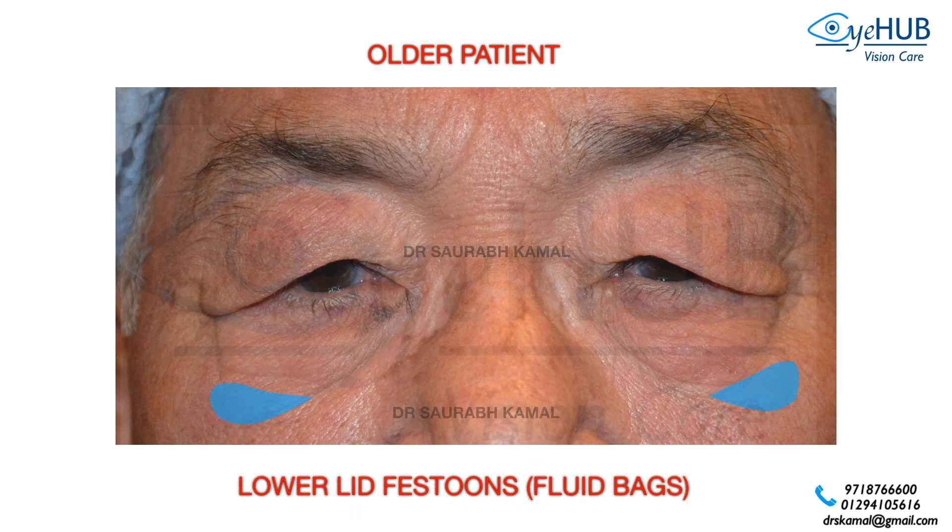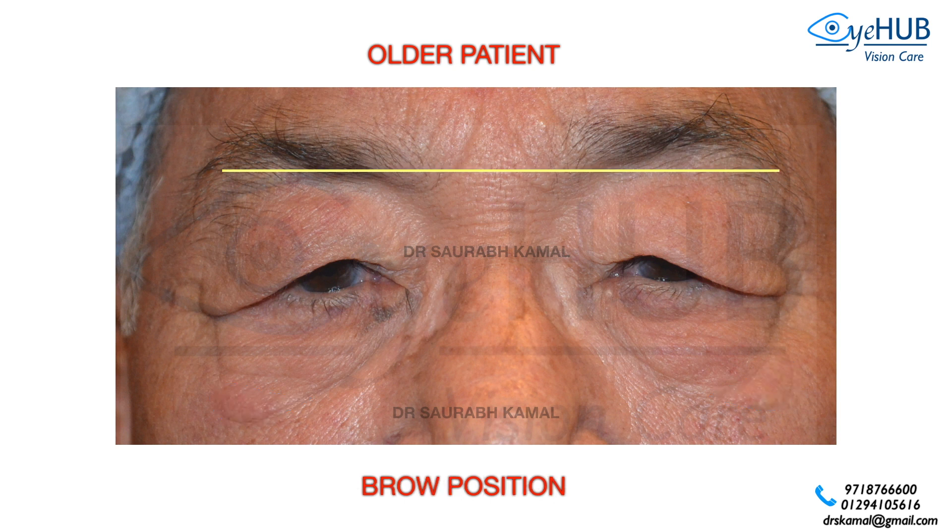Another thing that occurs with age is the collection of fluid pockets. Also important to understand is your brow position — the brows may be normal or slightly overactive.